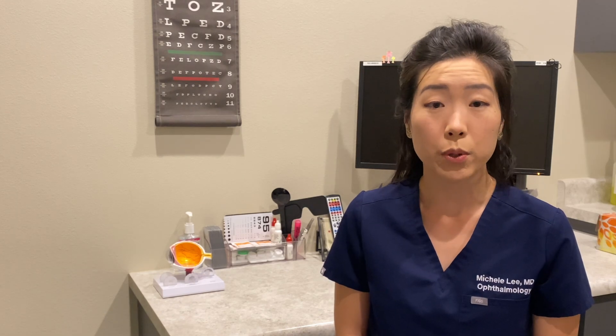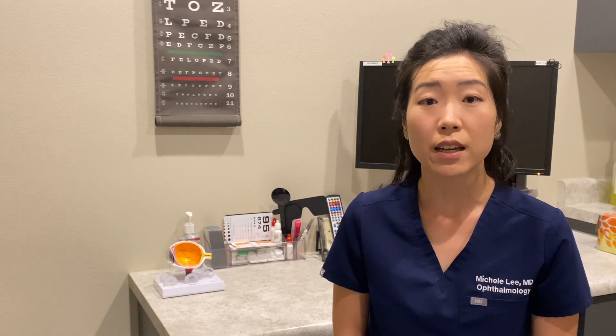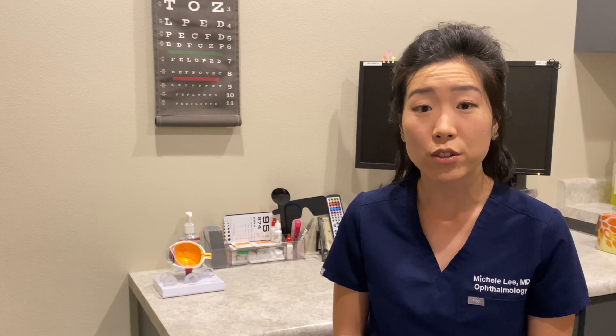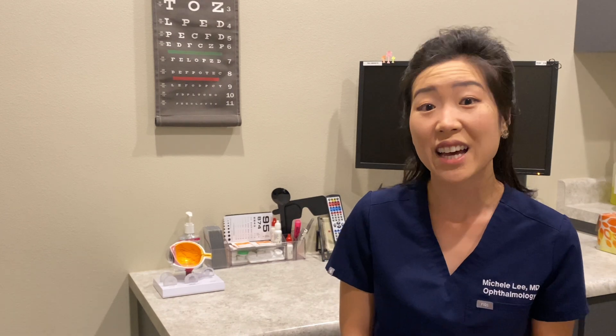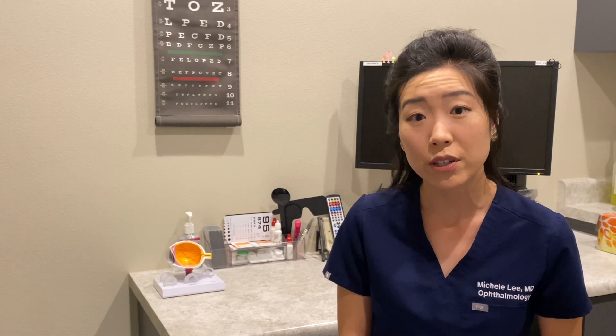Thankfully, there is a very easy treatment to this very common complication. When you have a posterior capsular opacity, the best treatment will be to open this scar tissue with a laser called a YAG laser. This laser will actually cut the scar tissue and create an opening that you can then look through, allowing light to pass again for clear vision.